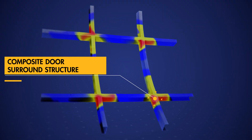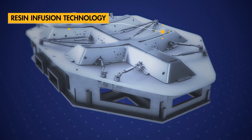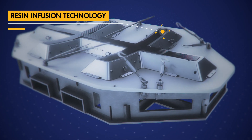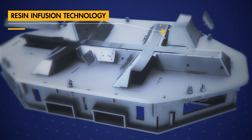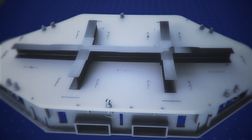Door surrounds drive significant cost throughout an aircraft. Spirit's resin infusion technologies create a more integrated door surround solution, improving cost by eliminating titanium and fastened assemblies.